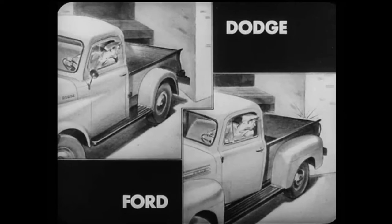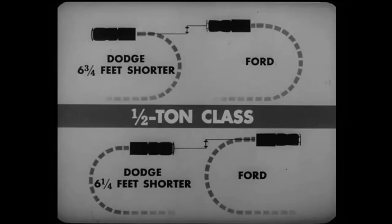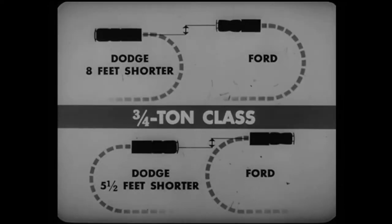The Dodge shorter wheelbases help provide easier maneuvering and driving, which means the Dodge truck can do more work per day. Another reason why a Dodge is easier to drive is the Dodge cross-steering, which permits the same turning angle for either left or right turns, a definite aid to maneuverability. Ford needs more space for left turns than for right. On left turns, Dodge half-ton trucks have a turning diameter shorter than Ford's by six and three-quarter feet. On right turns, Dodge is shorter by six and one-quarter feet.